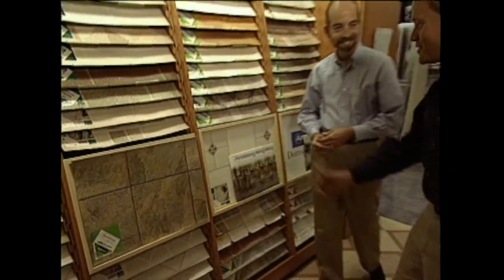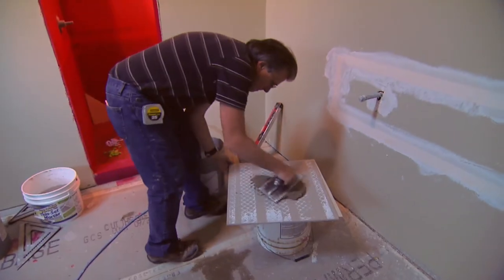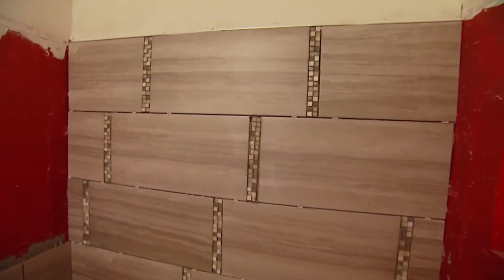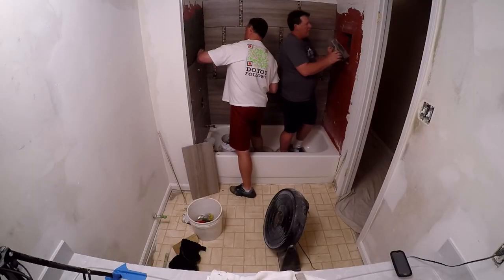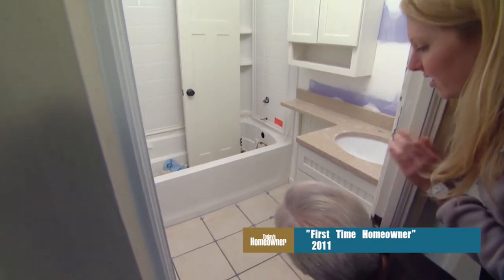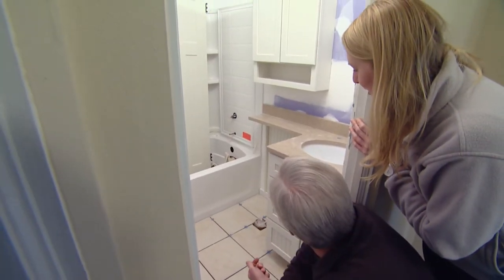Another surface commonly changed in bathroom projects is tile — floor tile and tub surround tile. People love the results but don't always love the process of installing it. One homeowner found it took a whole lot longer than expected, which was frustrating, though by about 9 o'clock at night they were pleased with the shower tile and gaining confidence. Matching new tile to an existing countertop isn't easy, but when it works it ends up looking really good.